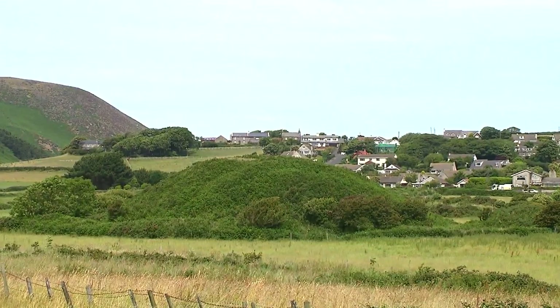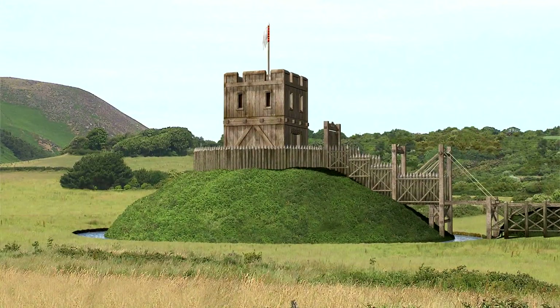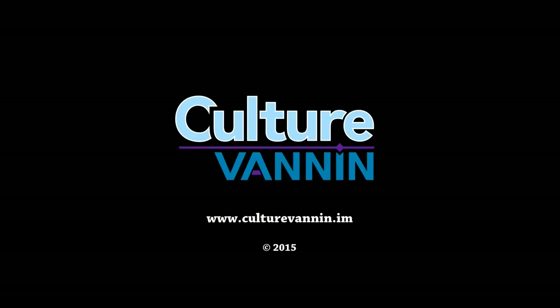We can only guess at who might have built this castle and why, though an ancient Welsh chronicle tells us that in 1102 the Viking king Magnus Barelegs came to the Isle of Man and built himself three castles, ordering the men of Galloway in Scotland to bring timber here for that purpose. It's only speculation, but this place, along with the castles at Russian and Peel, might have been the three referred to. And it's even possible that Castle Russian itself started out as a simple Mott and Bailey construction, like the one here at Cronk Howell Moor.